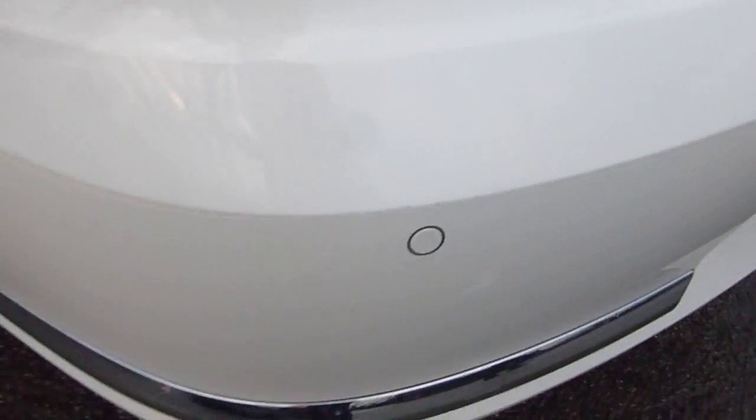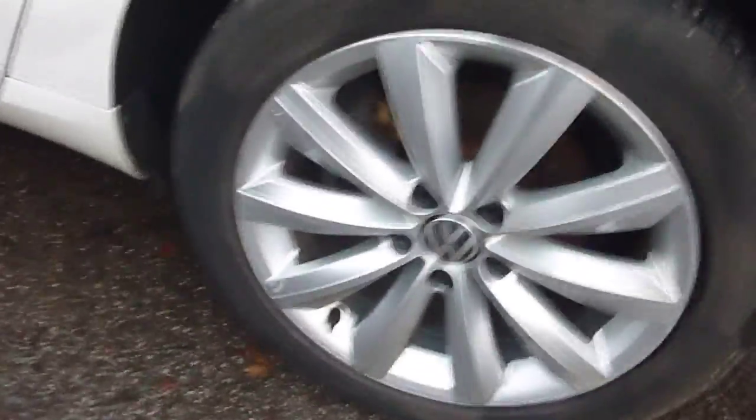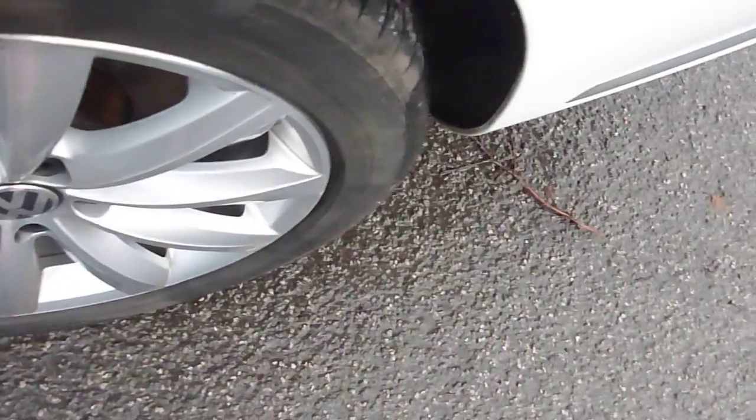Bit of a scuff there. Stone chip. Third alloy now — really good condition, no damage done there. Tread depth, three and a half mil.